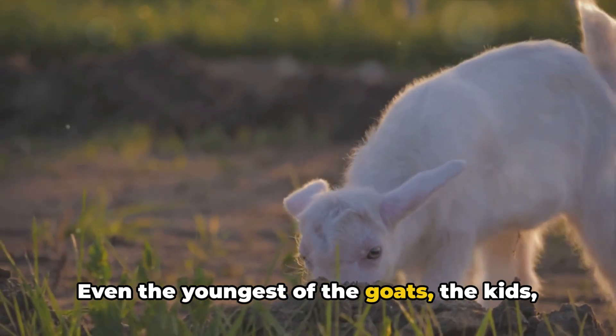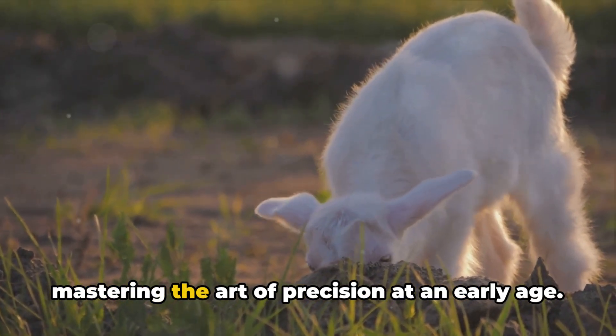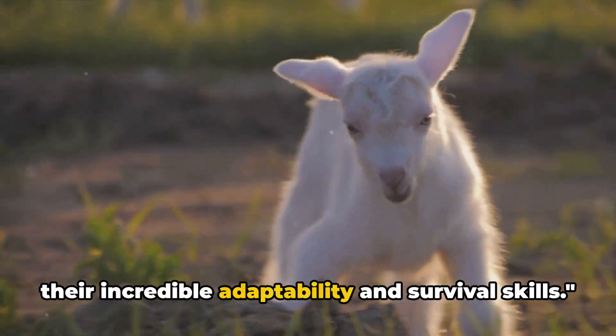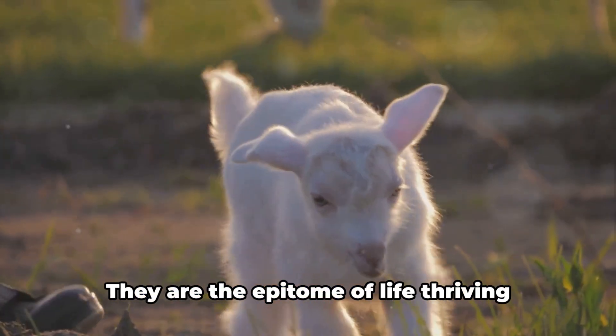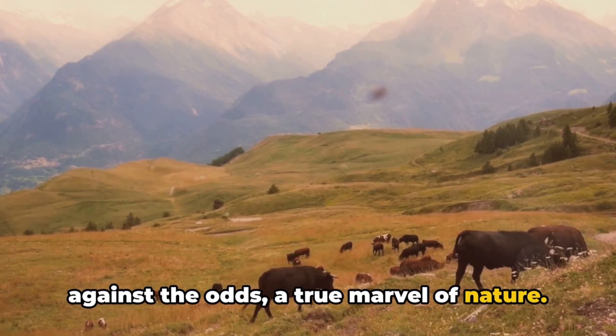Even the youngest of the goats — the kids — soon learn to mimic these movements, mastering the art of precision at an early age. Every step they take is a testament to their incredible adaptability and survival skills. They are the epitome of life thriving against the odds, a true marvel of nature.